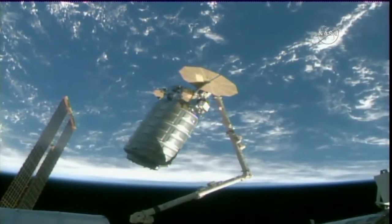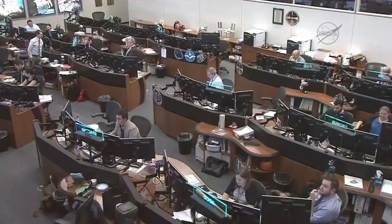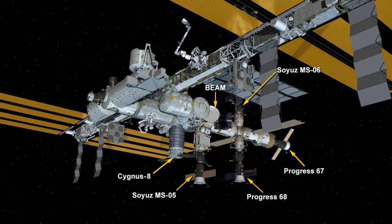Currently, robotics officers on the ground are using the station's robotic arm to maneuver the spacecraft into its berthing position at the nadir port, or the Earth-facing side, of the Unity module.